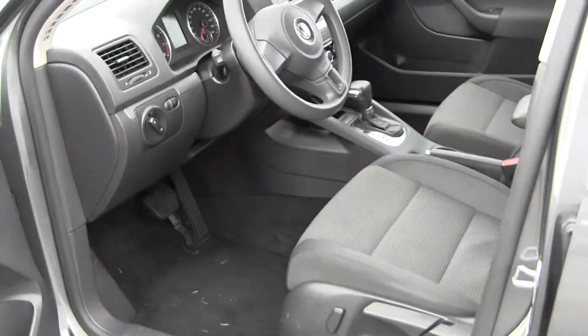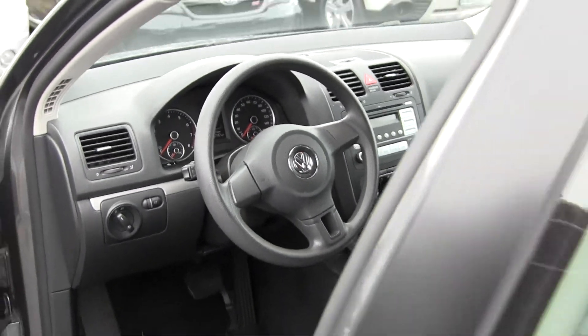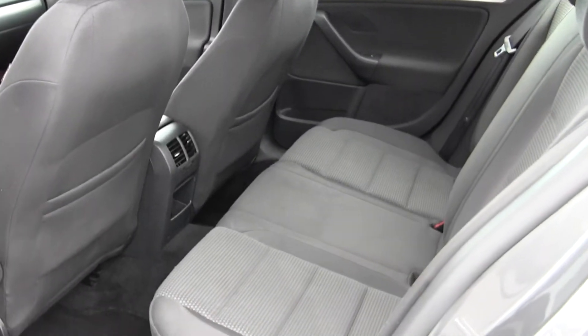Inside you have your cloth interior, heated seats, automatic transmission with iPod integration. Very clean on the inside. The back seat can comfortably seat three.